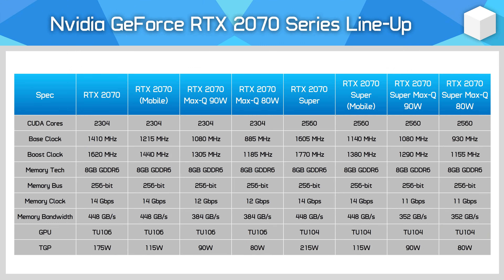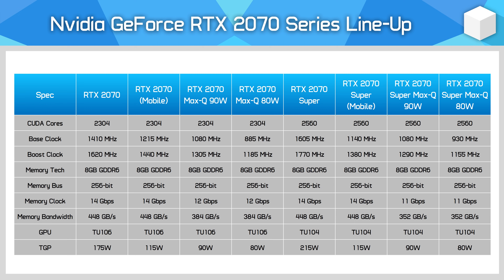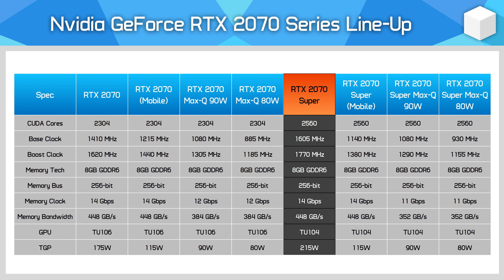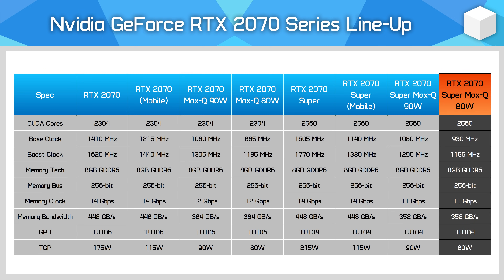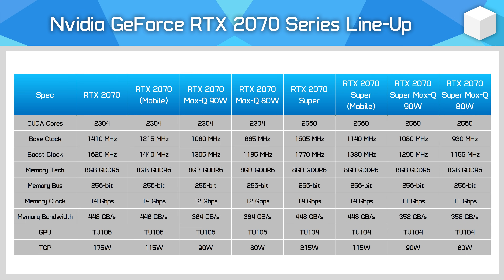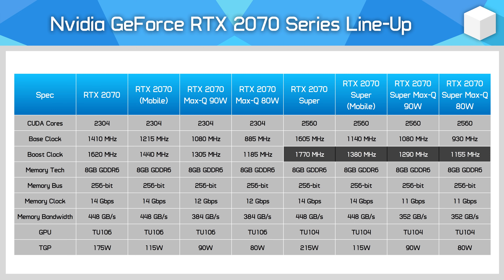Let's take the RTX 2070 Super as an example. While both the desktop and laptop variants use the same physical GPU — the same 12nm TU104 die complete with 2560 CUDA cores — other aspects are very different. The desktop card features a 215W power limit, which allows the GPU to clock at 1770MHz boost or higher. The laptop variant has a power limit anywhere from 80 to 115W, with boost clocks between 1155 and 1380MHz. This means purely based on rated clock speeds, the desktop card can clock 28% higher in the best case, and potentially over 50% higher compared to the lowest power mobile configuration.